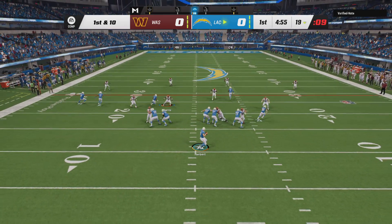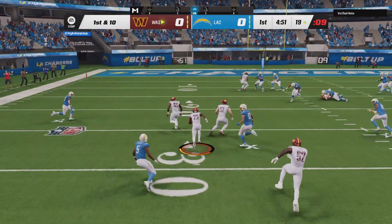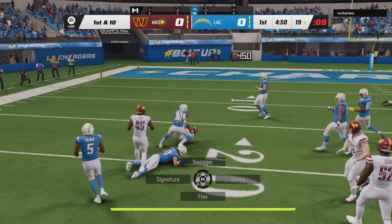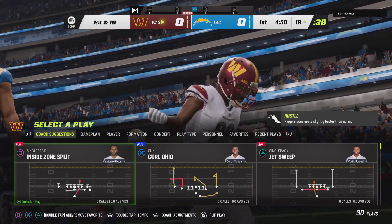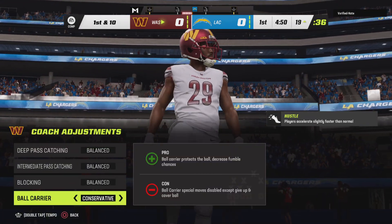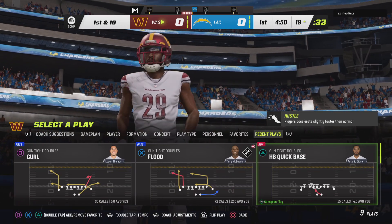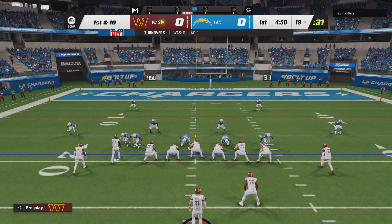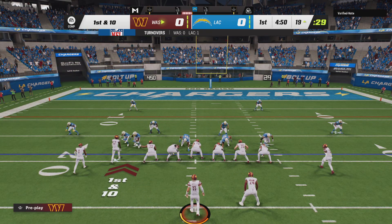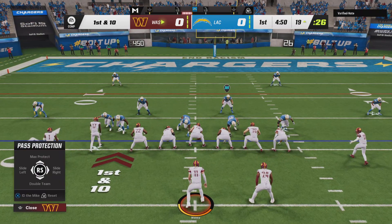Throwing first play is Herbert. He rifles one, and that's going to be intercepted. Picked by Kendall Fuller, and he'll take this back down inside the 20. Wow, just one snap in. This completely changes the complexion of the game — for the defensive side, they just handed their offense a short field and a big early advantage. Even though it's only the first snap, we'll look back to see if it has lasting effects.